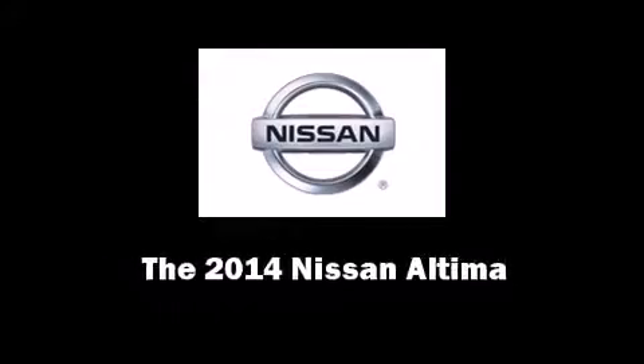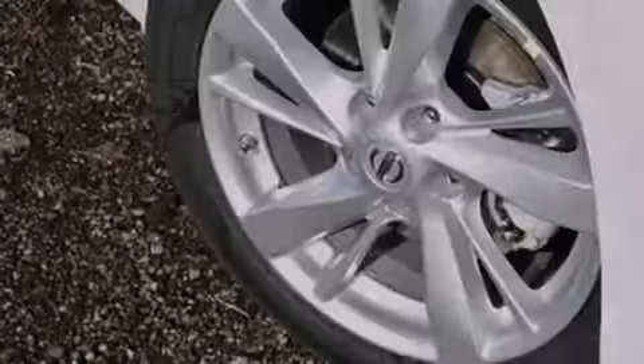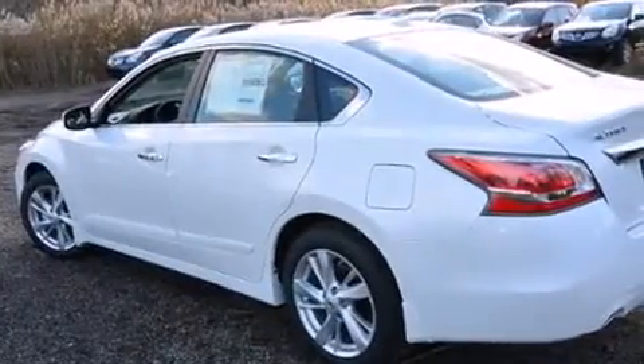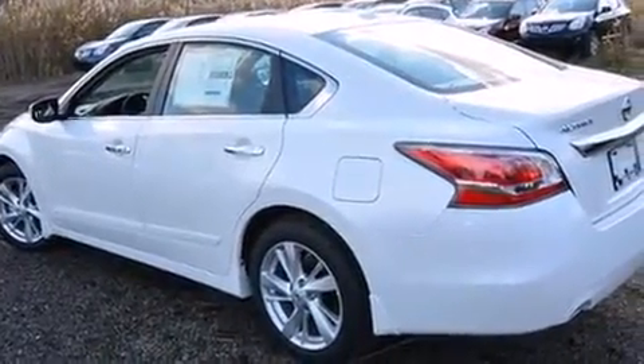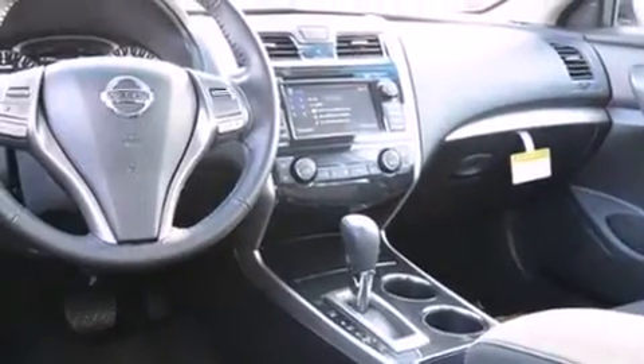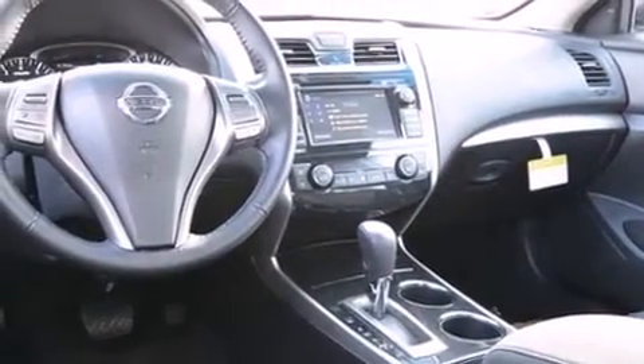Sensibility and practicality define the 2014 Nissan Altima. This four-door, five-passenger sedan offers the latest in technological innovation and style. It features a front-wheel drive platform, an automatic transmission, and a 2.5-liter four-cylinder engine.